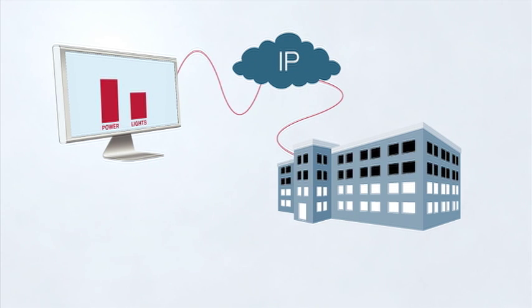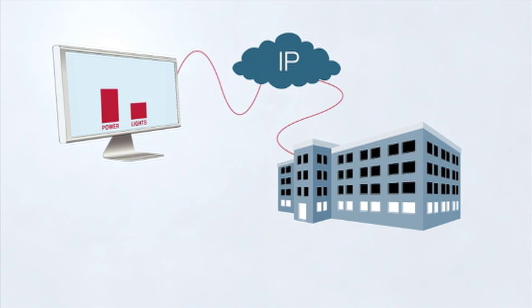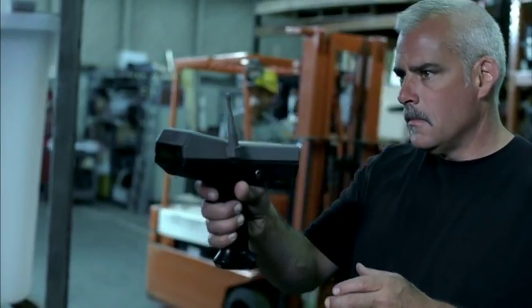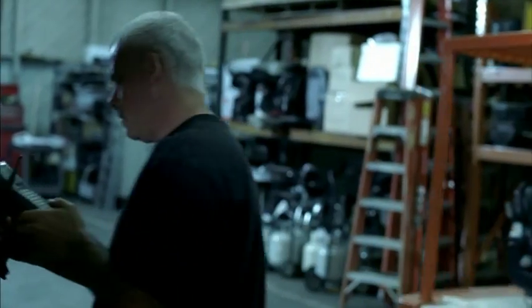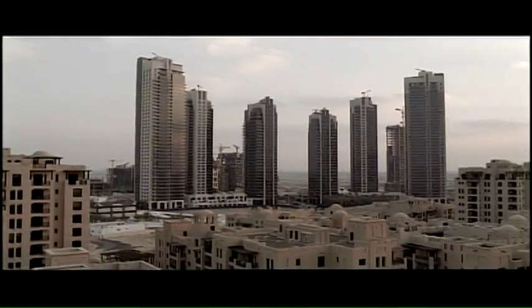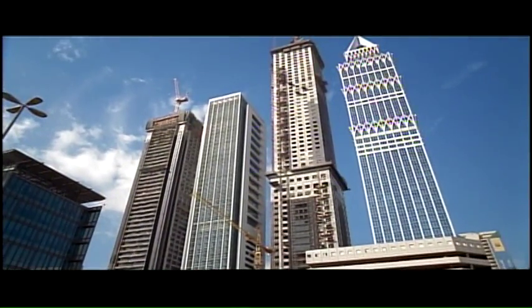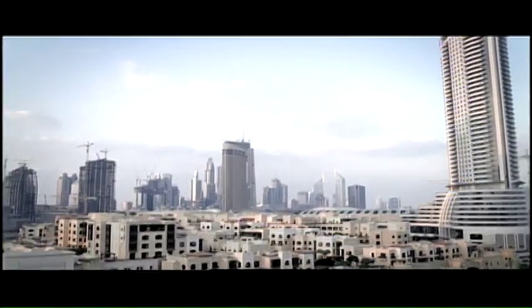This is a real solution with real customers benefiting from more efficient energy management right now. This connected real estate solution from Cisco is green technology that reduces a building's total lifecycle cost.